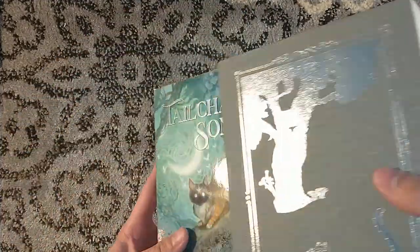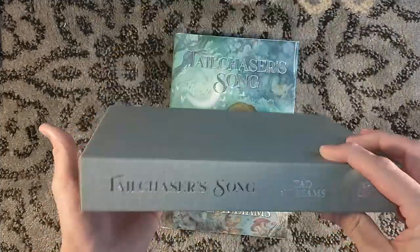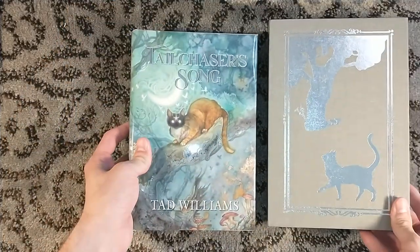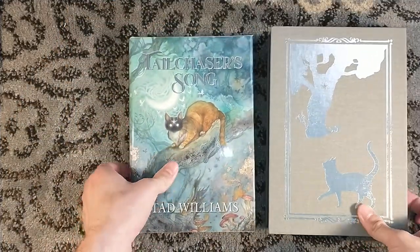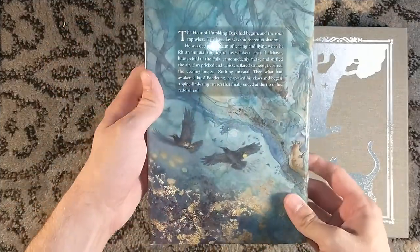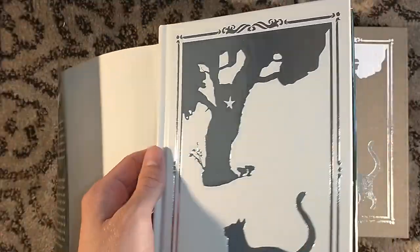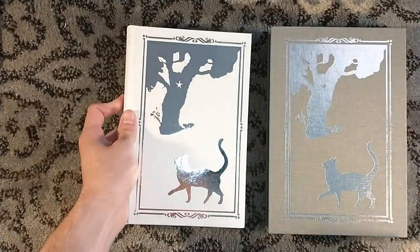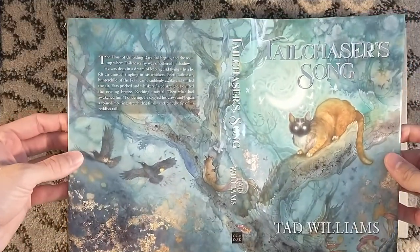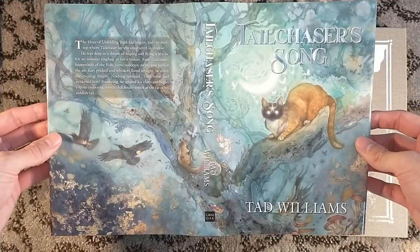So anyways, this my friends is Tail Chaser's Song. I'm loving the stamping on the slipcase, the name on the spine there — Grimoak Press — and the incredible dust jacket artwork by Stephanie Law. I was not familiar with Stephanie Law prior to this, but her watercolor artwork is stunning. There's Freddy, a.k.a. Tail Chaser.